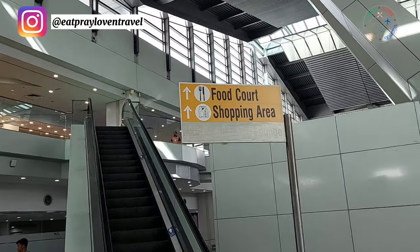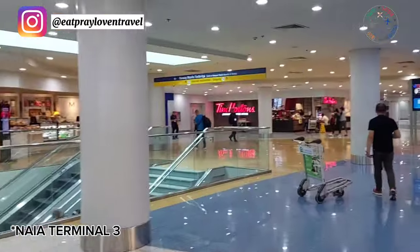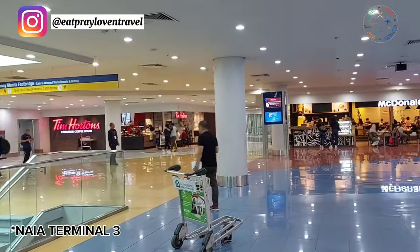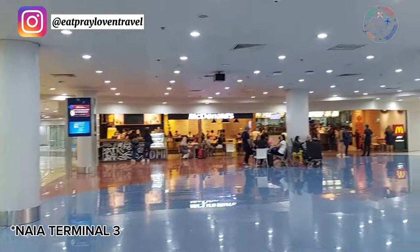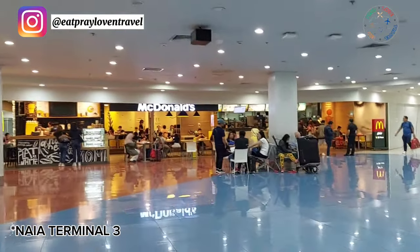If you've done web check-in, done your bag drop, and paid your travel tax, you can already proceed to immigration. Or if you'd like to walk around the airport, that's fine too if you still have time. There are many restaurants on the second level — anyone can go there, just present your boarding pass.